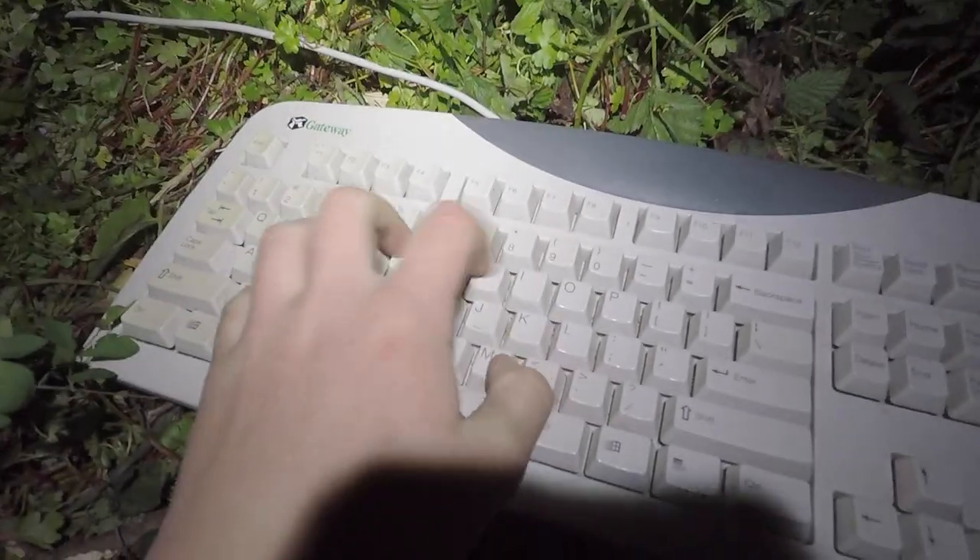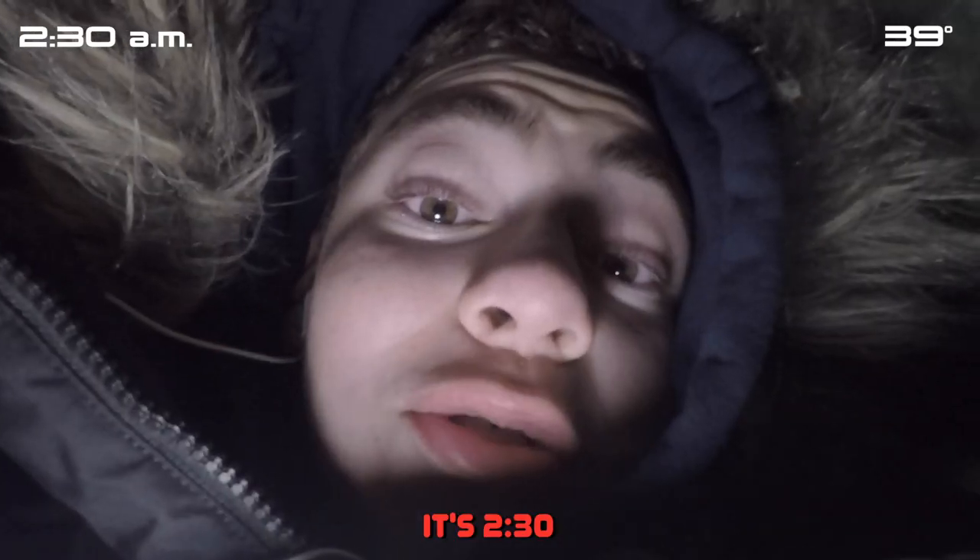About to settle down for the night. I just realized I brought a keyboard and not a pillow. Real quick typing. It's 2:30.